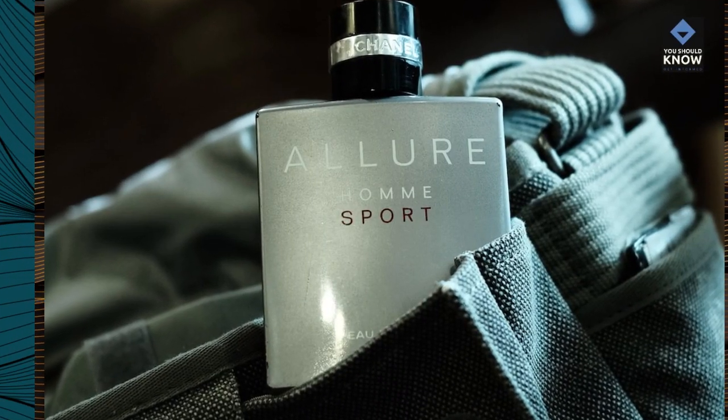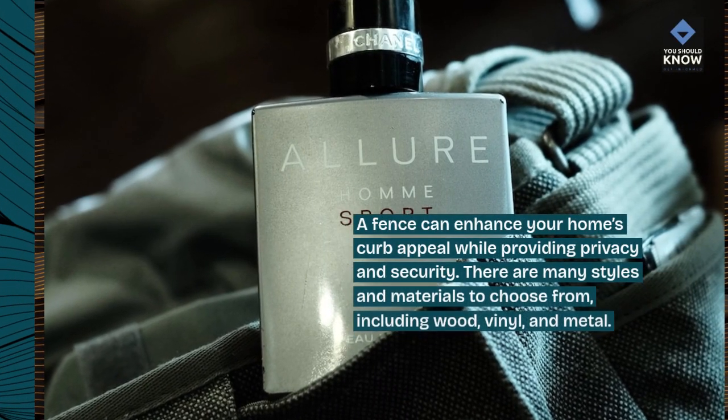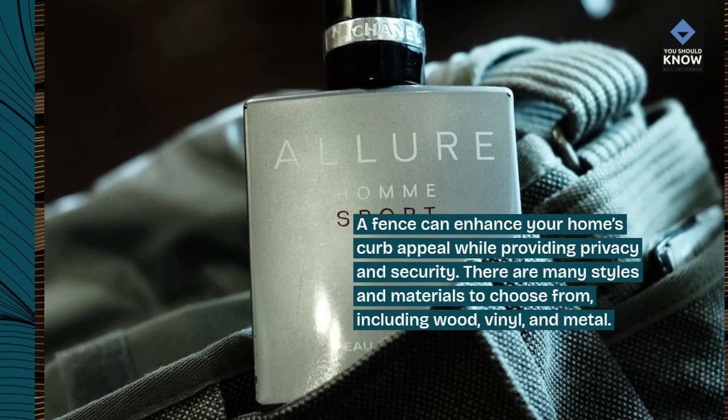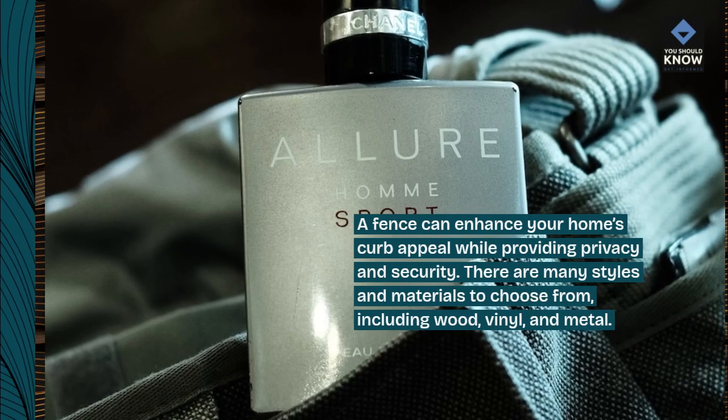6. Fencing. A fence can enhance your home's curb appeal while providing privacy and security. There are many styles and materials to choose from, including wood, vinyl, and metal.